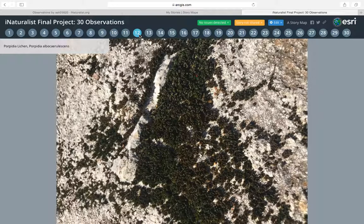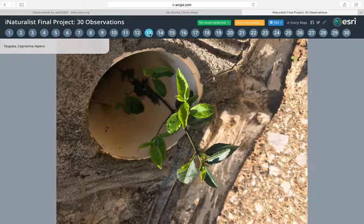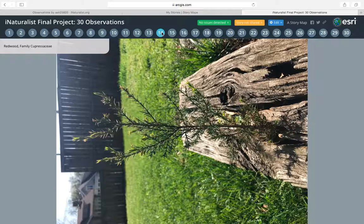The eleventh one — I don't know how to pronounce this — but it's a Porpidia lichen. It was on a rock at Shanty Hollow. The twelfth one is a Tephrata, and it was growing out of a pipe coming off someone's house. The thirteenth one is a redwood tree, and it was growing out of this log that was in someone's driveway. I guess the tree seeded in it and started growing.